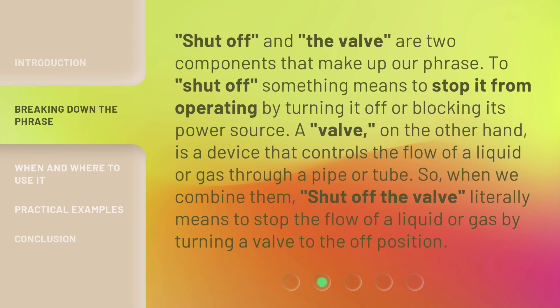Shut off and valve are two components that make up our phrase. To shut off something means to stop it from operating by turning it off or blocking its power source. A valve, on the other hand, is a device that controls the flow of a liquid or gas through a pipe or tube. So when we combine them, shut off the valve literally means to stop the flow of a liquid or gas by turning a valve to the off position.